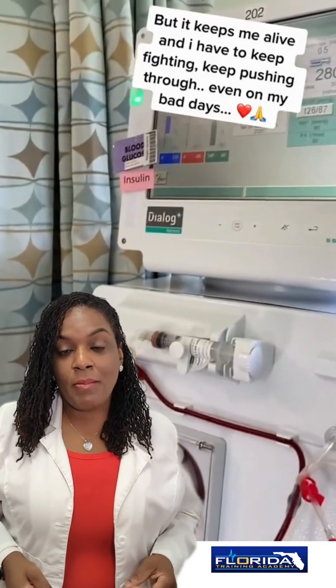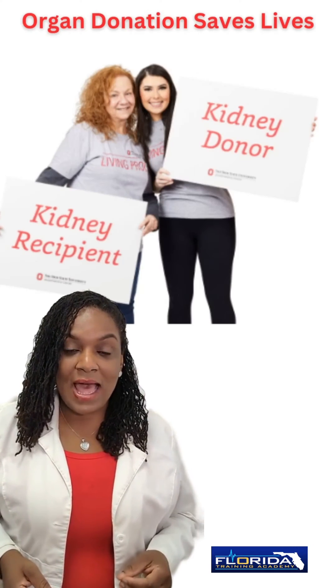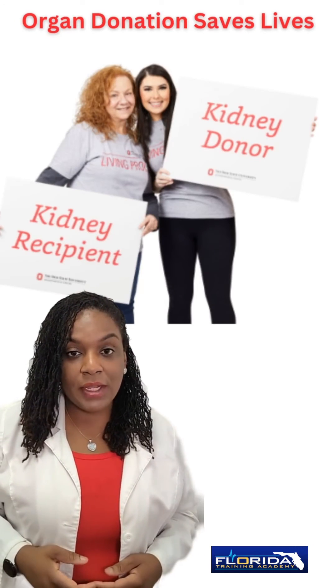If you're interested in learning more about renal failure, about hemodialysis, or about how to become an organ donor, please go to kidney.org. This is Nurse Eunice, everybody. Be blessed.